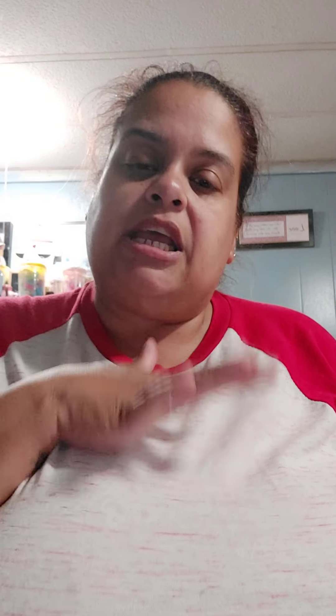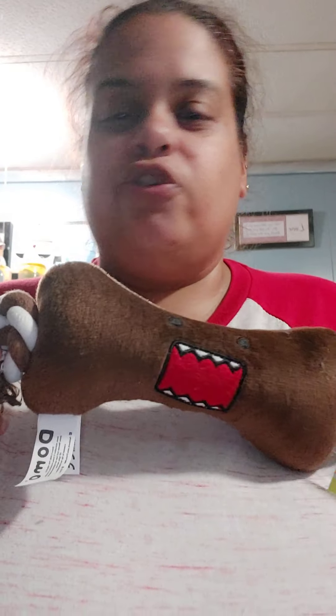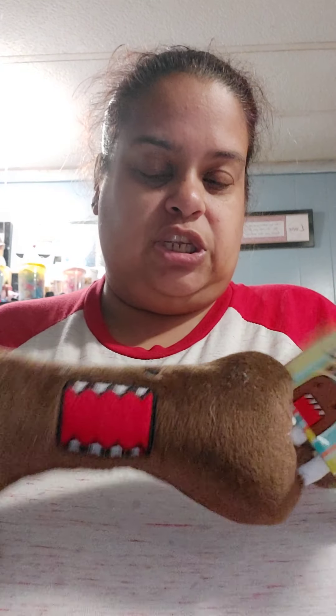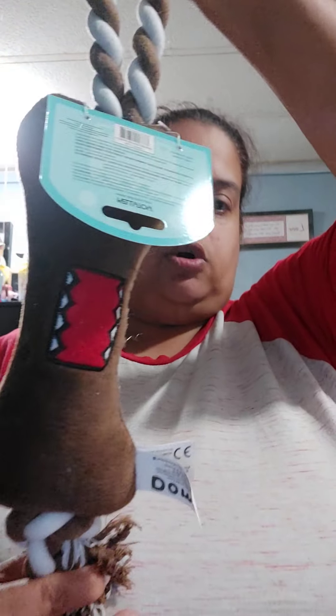Just about the same time I got the two girls, I got Domo — if you guys know who Domo is, he's a square creature. It's a little doggy bone that I haven't given to my puppy yet, but this is what it is — it's a dog toy. Super cute.